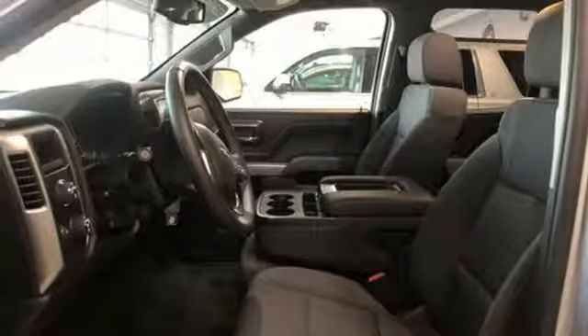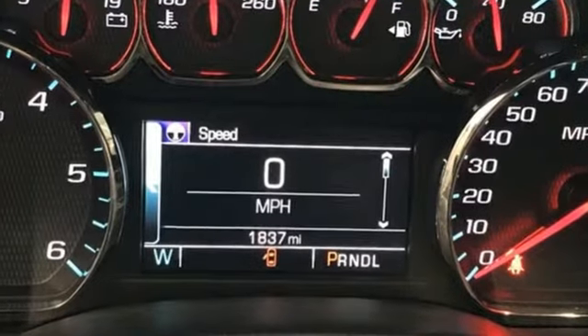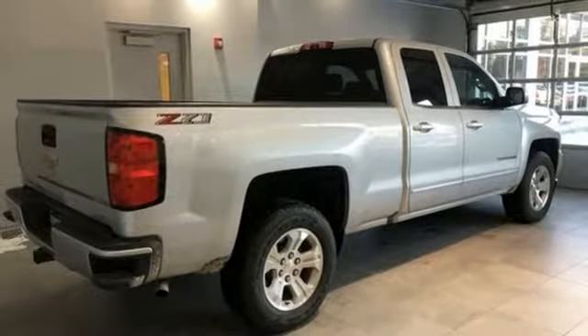Edmunds.com reports the Silverado pickup is just as adept at serving as the weekday family car as it is at transporting home improvement supplies or towing a boat on the weekends. In a Chevy, the journey matters more than the destination. Hurry in today and see it for yourself.